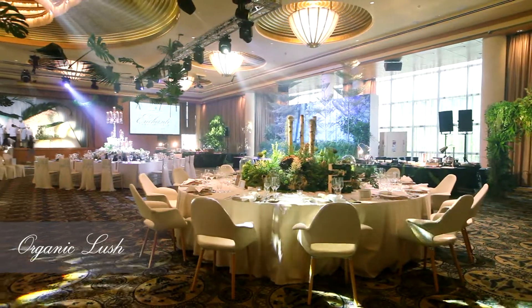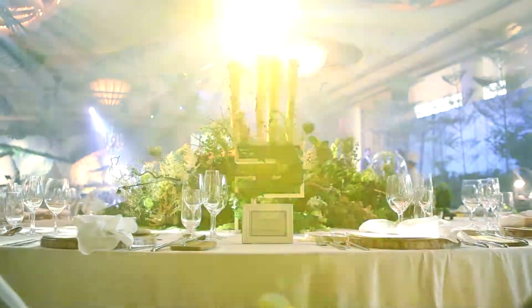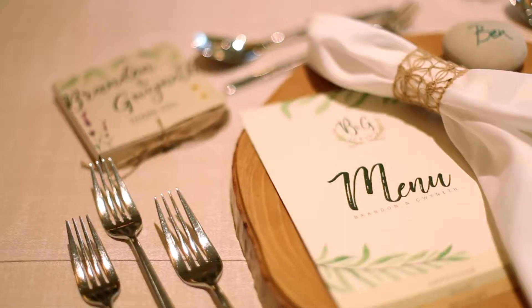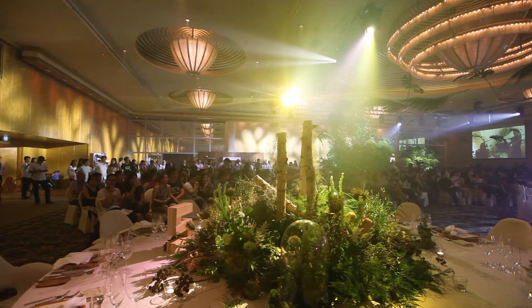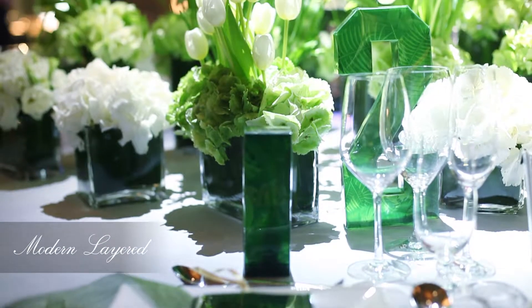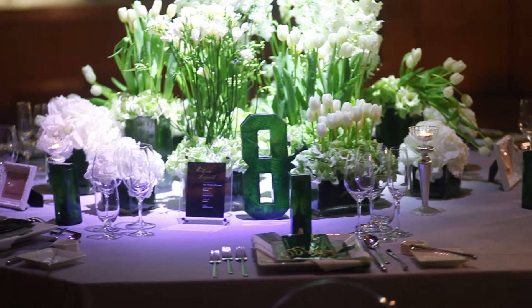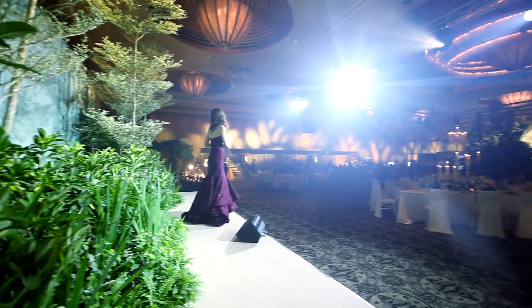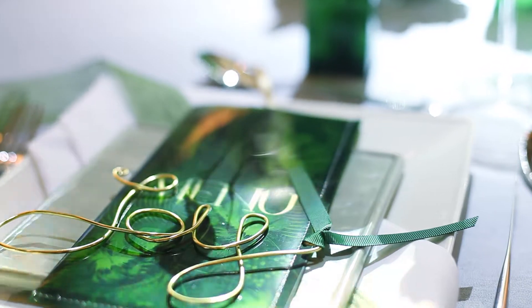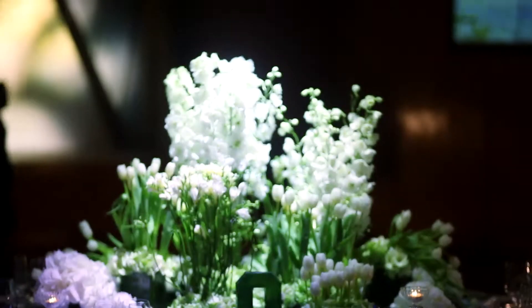Using a more organic approach, this table showcases lush greenery with wood elements to create a warm and intimate presentation. This unique table setup highlights the use of sleek florals, mirrors, and acrylic elements, which is fast becoming popular with the modern couple. This look is characterized by layers of neat floral arrangements.